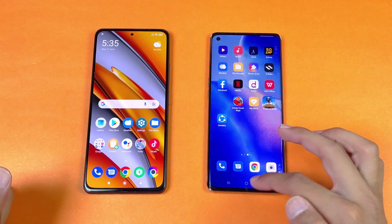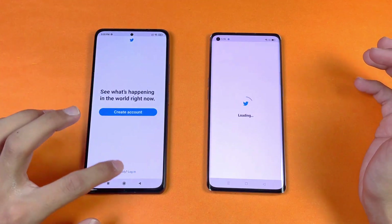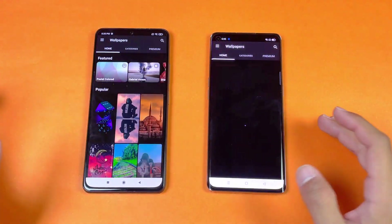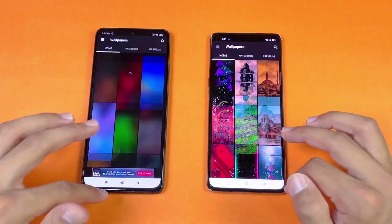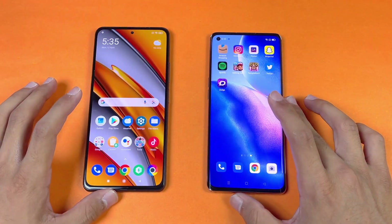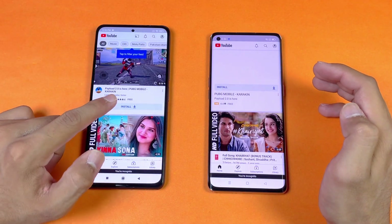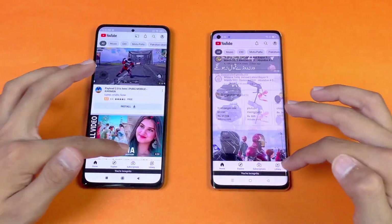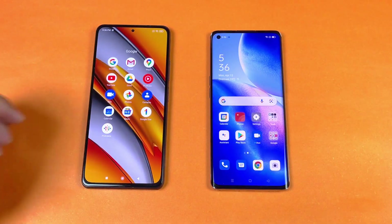Now let's open Reddit — faster on the Poco F3 followed by the Reno 5 Pro. Next is Zedge — faster on the Poco F3 compared to the Reno 5 Pro. The scrolling is really smooth on the Poco F3 — again, 120Hz compared to 90Hz. Now let's check YouTube on both phones — that is faster on the Poco F3, and the scrolling is noticeably smoother with the 120Hz display.